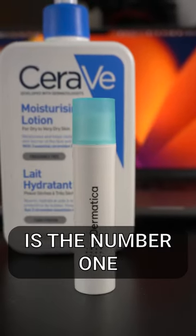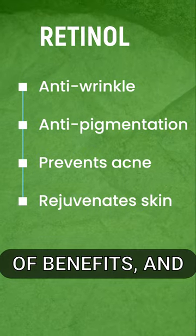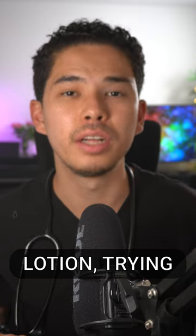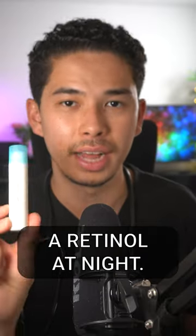Retinol really is the number one thing that you should be using. This is literally an anti-aging cream with loads of benefits. I actually mix it again with my moisturizing lotion, trying to keep my skin moisturized while also getting all of the benefits from using retinol at night.